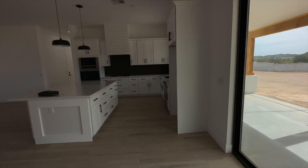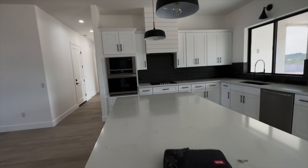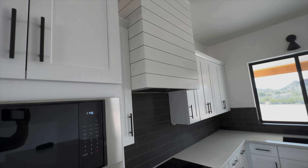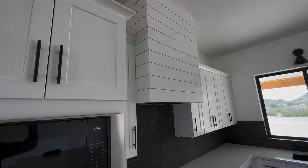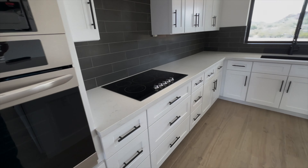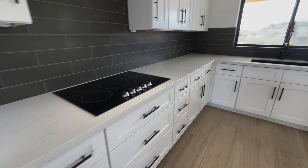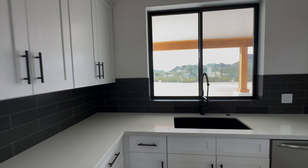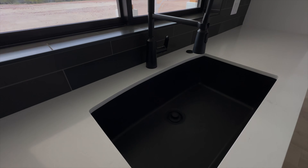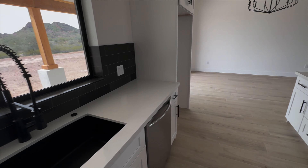We'll take you guys out there, but first, I want to walk you through the kitchen. All new appliances, stainless steel. Nice little builder upgrades with the shiplap. Everything is brand new. Of course, we have soft-close cabinets too — very nice feature. Mountain views from your kitchen as well. Big black farm sink right there. Super cool.